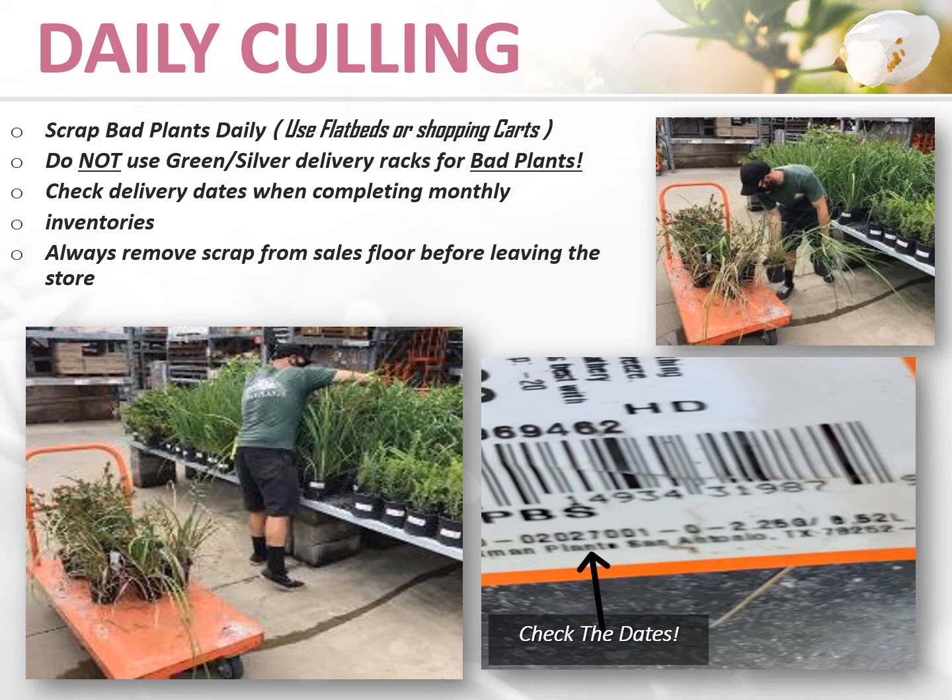Each month, we will complete an inventory on shrubs. When we do, we always spot-check the dates to ensure we don't have any product that's been left in the store too long. The date is on the label and it's listed backwards. For example, this item was delivered on 10-7-2020.